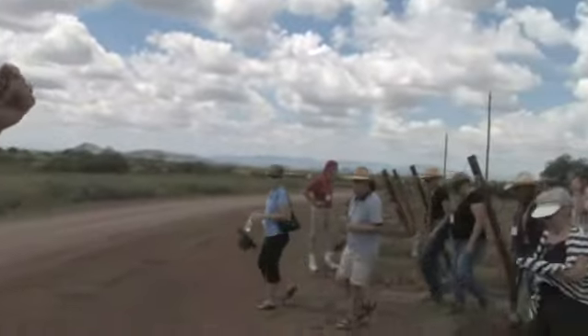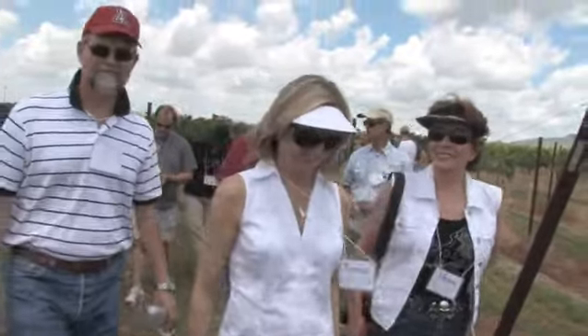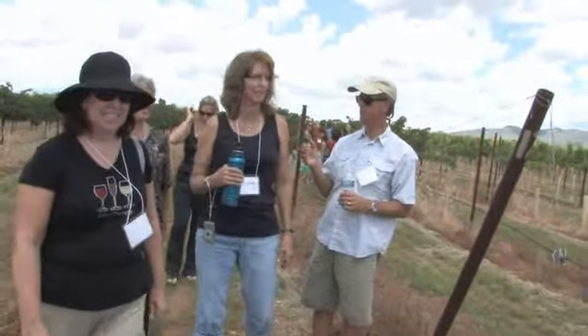We better get up there and eat or Peggy's going to have all our hides. Let's head on up, grab another cool water, we're going to do some wine tasting and then have some lunch. I'll be available to answer any questions, and we'll be able to look in the barrel room. Stay as long as you like.